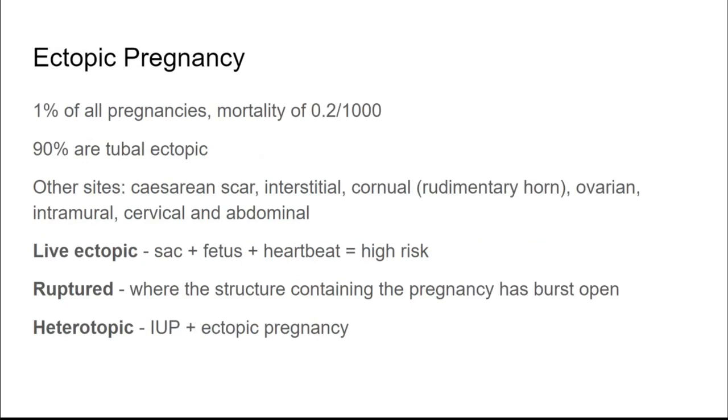Ectopic pregnancy is common — about 1% of all pregnancies, though it feels more frequent in the hospital setting because we're selecting for patients with complications. 90% will be tubal ectopic pregnancies, but other sites include caesarean scar, interstitial, corneal, rudimentary horn, ovarian, intramural, cervical, and abdominal. A live ectopic has a fetus with a heartbeat outside the womb — high risk, suggesting rapid growth. A ruptured ectopic, where the tube bursts, can cause life-threatening bleeding. A heterotopic pregnancy involves both a viable intrauterine pregnancy and an ectopic, requiring different management.